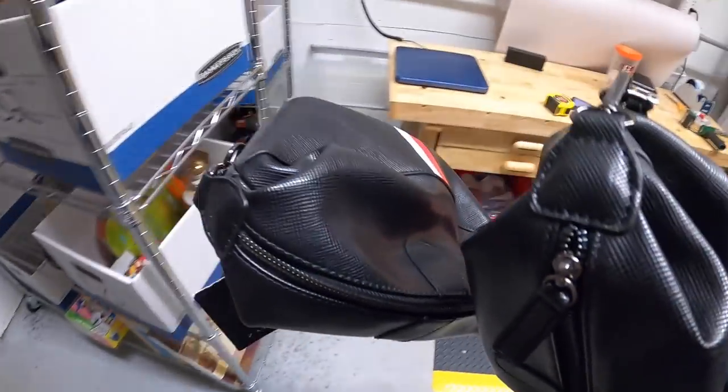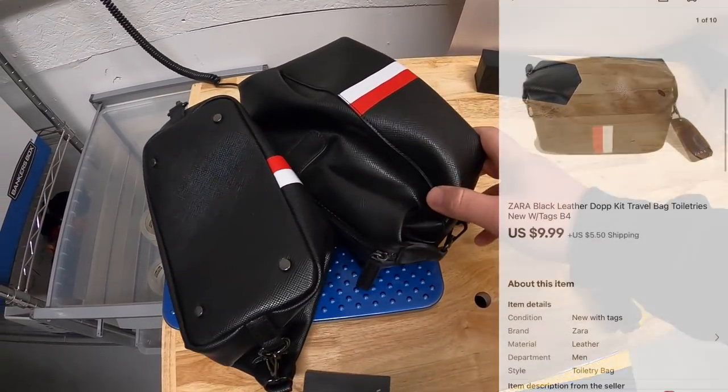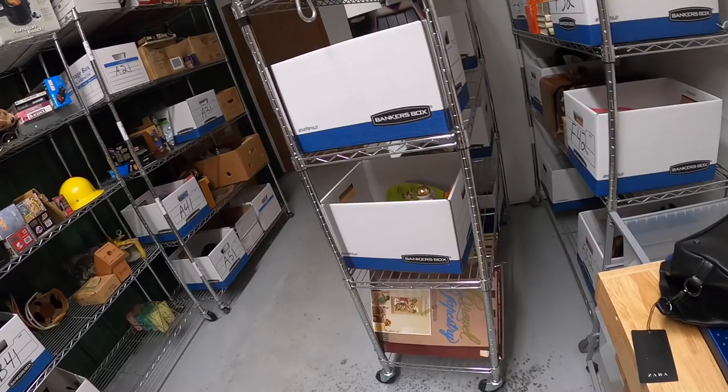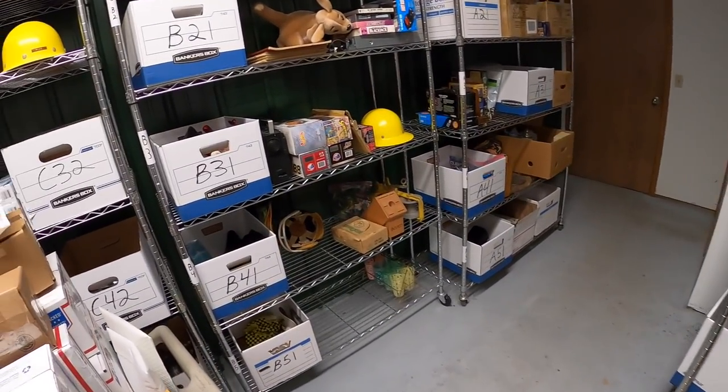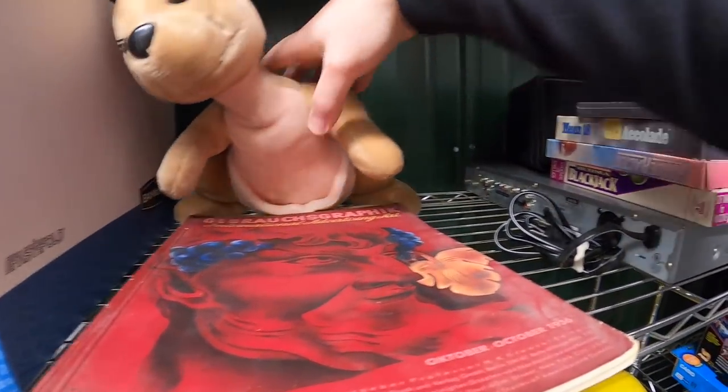Next is a leather travel kit — I have two left and both of them sold. I had close to 10 of these total, got them as part of a bulk buy a few months back, only about a dollar into each one. Each one sold for $9.99 plus shipping.